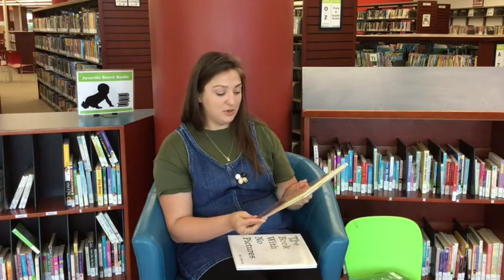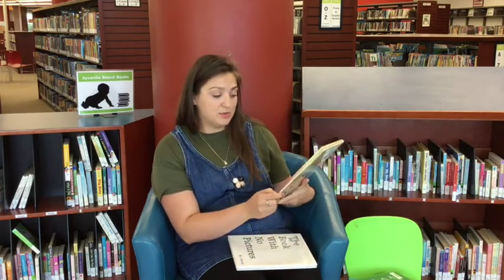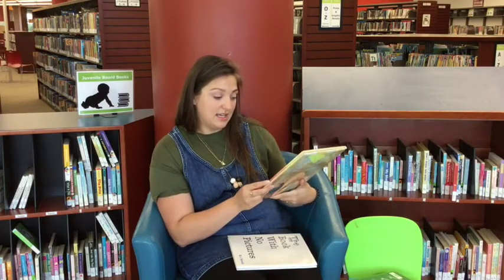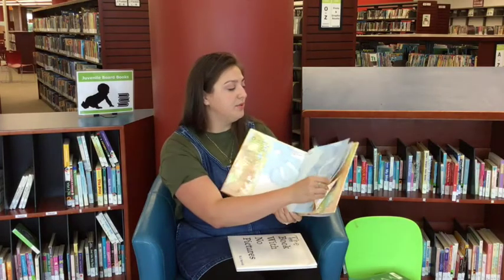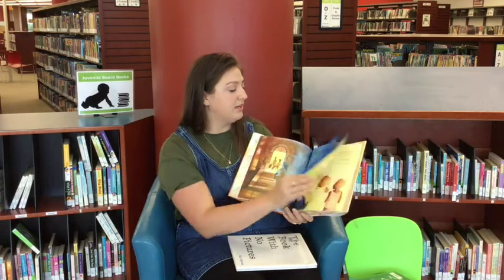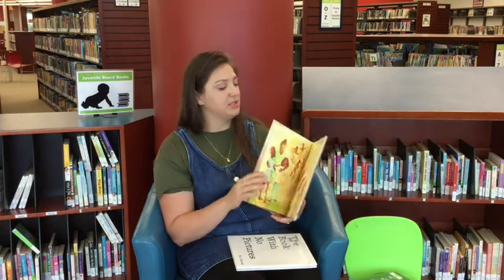This is very nice — Going Down Home with Daddy. It has beautiful illustrations and it won an award — the Coretta Scott King Honor book. It's all about a family going home for a family reunion to celebrate their grandmother's birthday. It's a really nice book, a sweet story. It's called Going Down Home with Daddy.